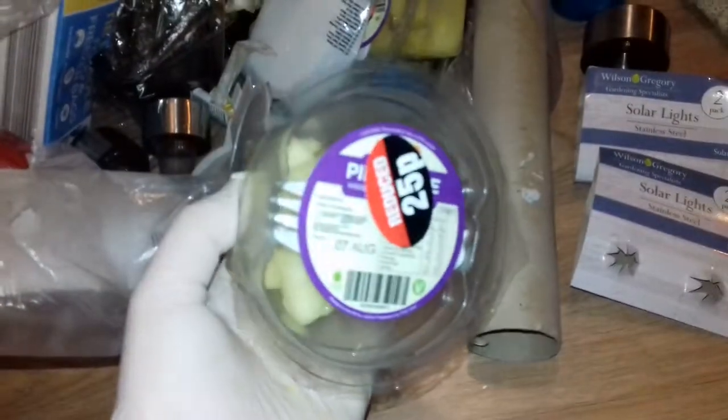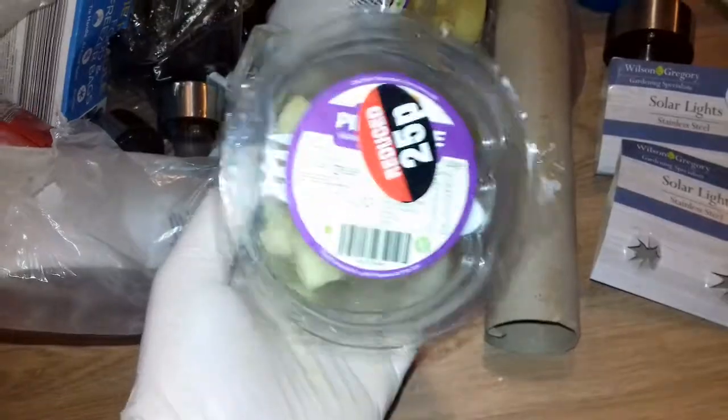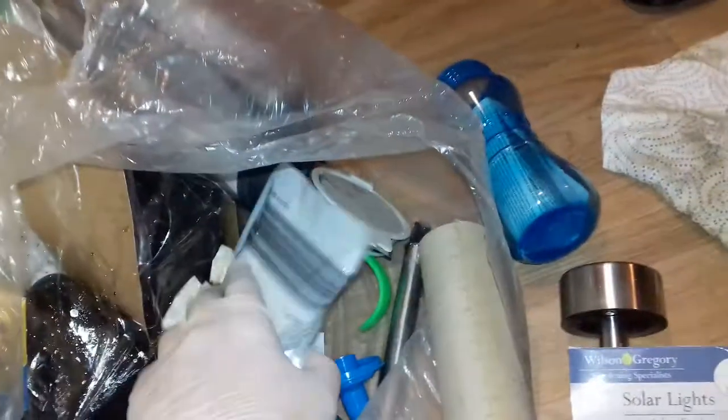More pineapple pieces, same as what we found the other night. Yesterday's date on it by the looks of it. So there's one, two, three of them.